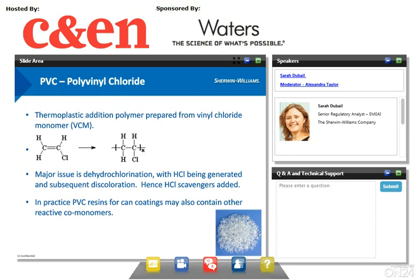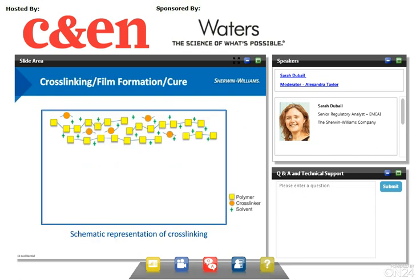PVC (polyvinyl chloride) is a thermoplastic polymer prepared from vinyl chloride monomer. The major issue with PVC is dehydrochlorination, with HCl being generated, potentially causing discoloration. Therefore, HCl scavengers are often added to the formulation. In practice, PVC within can coatings can contain other reactive monomers. Coatings made from PVC are named organosols. They have good flexibility and are often applied as a second layer, the first layer being epoxy phenolic or polyester.